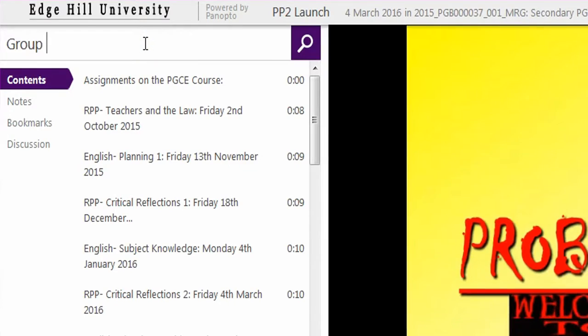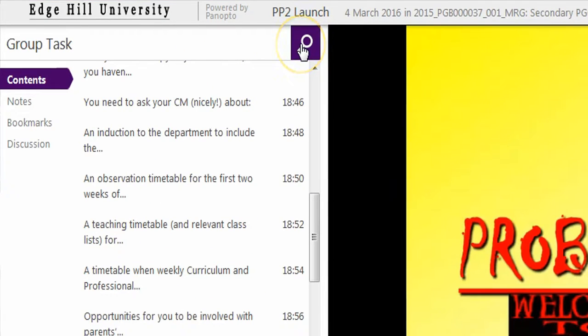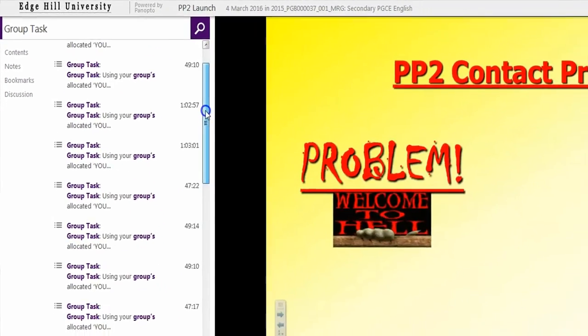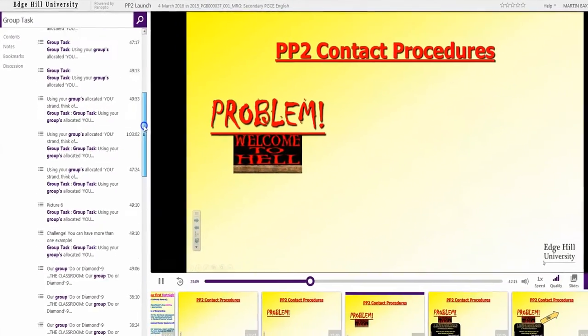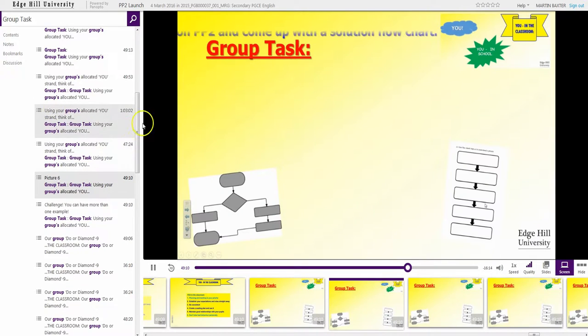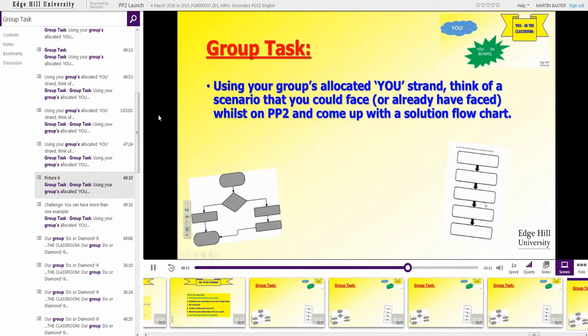Over time, as I use it on a more regular basis, you pick and choose which sessions you'll use it for. It's not appropriate to use it for every single session, but those key delivery points — high fact content — people, if they're making lots of notes, won't always remember everything you are saying, even though it's on a PowerPoint slide, even though they may have access to the slide before the session.